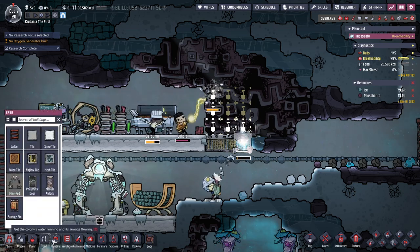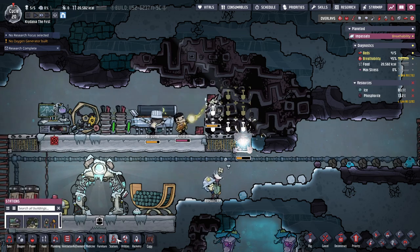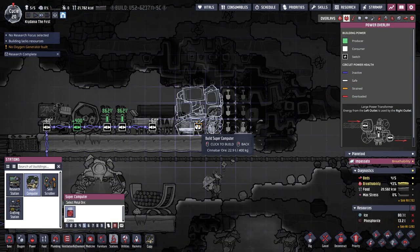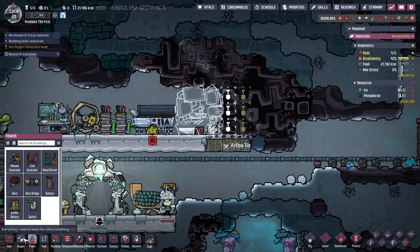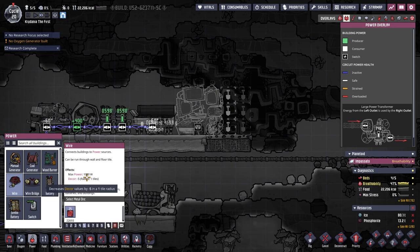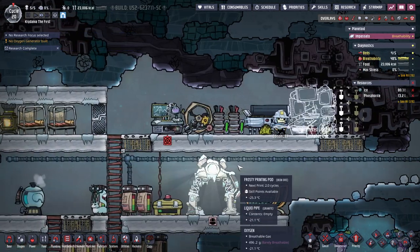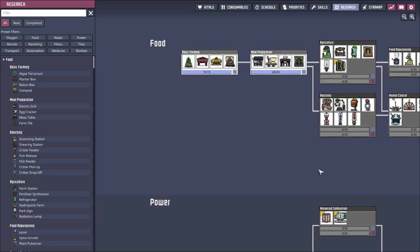Let me click around — refinement? No. Research. Stations? Supercomputers. There we go. We'll build our supercomputer over here, wire that up. These can handle up to 1,000 watts, so that's fine. And we will research.